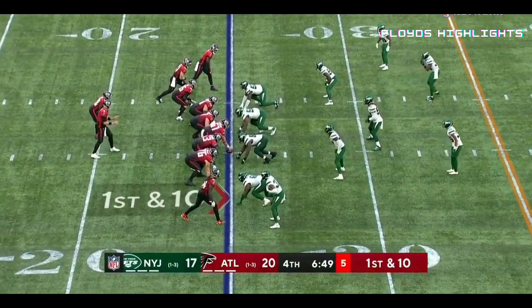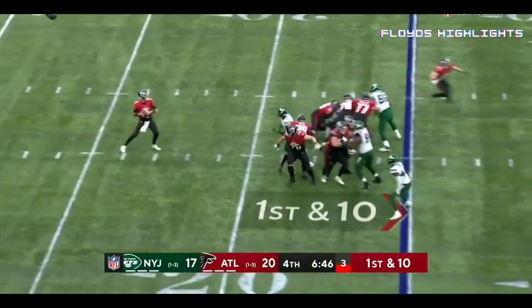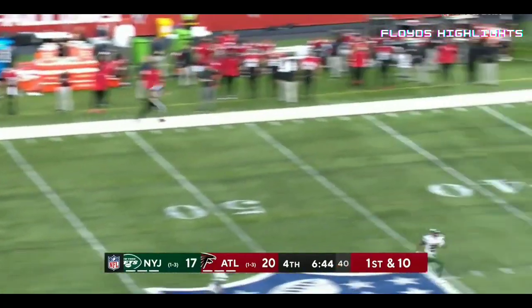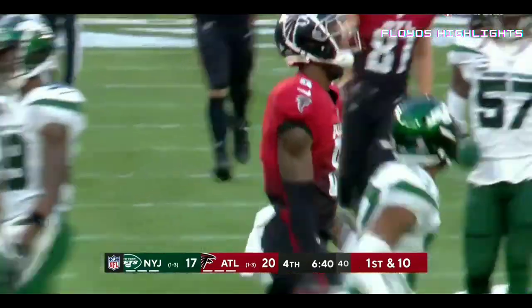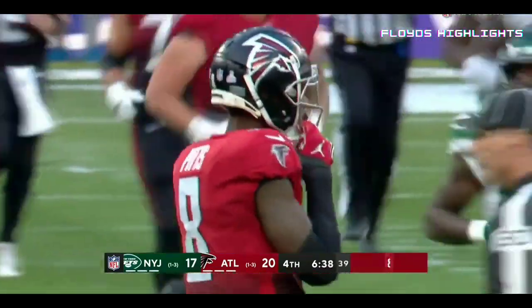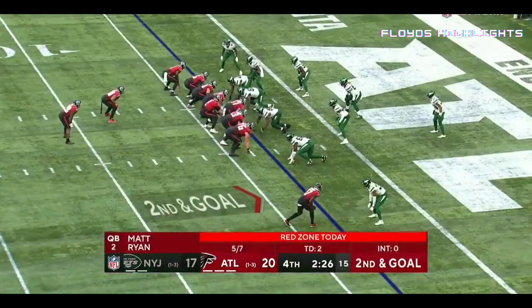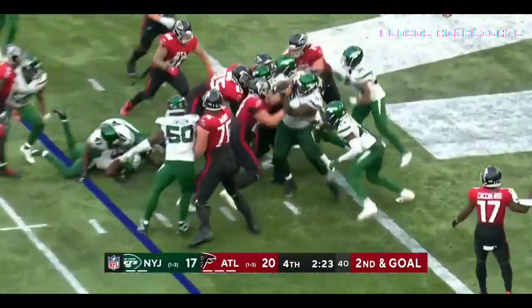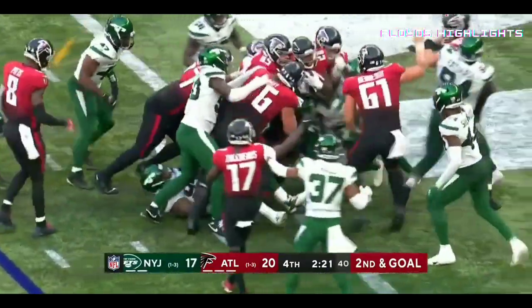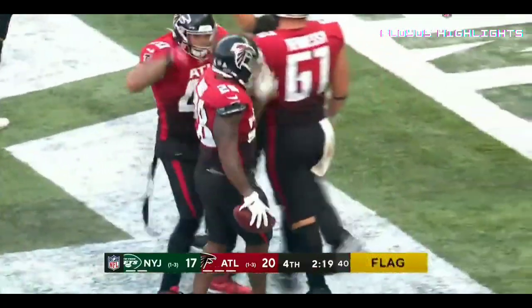Mike Davis in the backfield with Matt Ryan. Ryan going deep down the middle and the catch is made inside the 40-yard line by Kyle Pitts. What a game for number eight today. On second and goal, Davis looking for the goal line — and he's into the end zone.